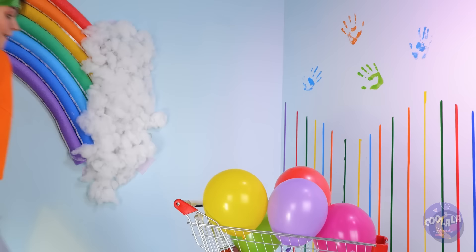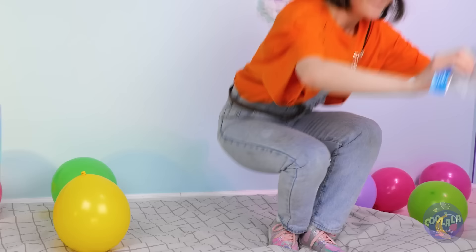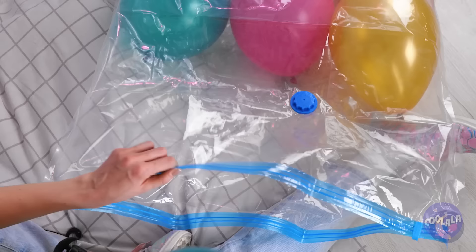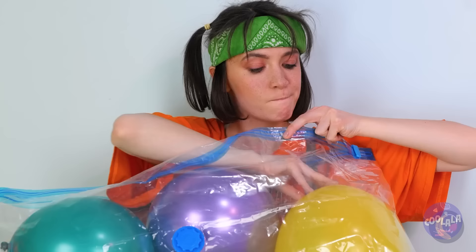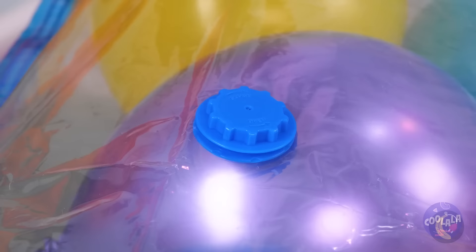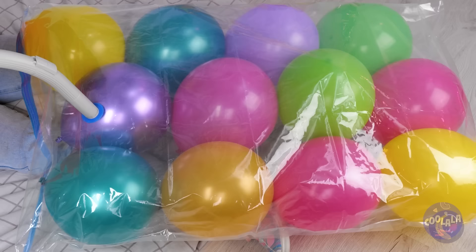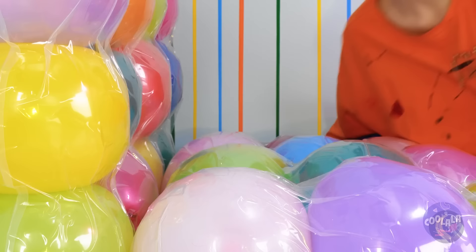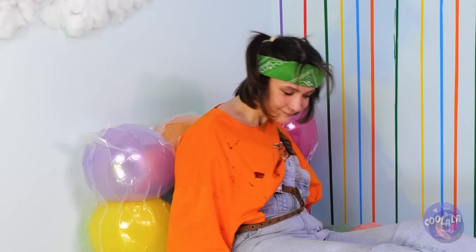Where did those balloons come from? A vacuum bag — it's the perfect thing for all those balloons you've got all over the place. Time to count the balloons — one, two, three, four, five. Now let's just suck out all the excess air. You've got a new mattress. Better yet, make enough and you've got yourself a brand new bed. Probably doubles as a massage chair, too.